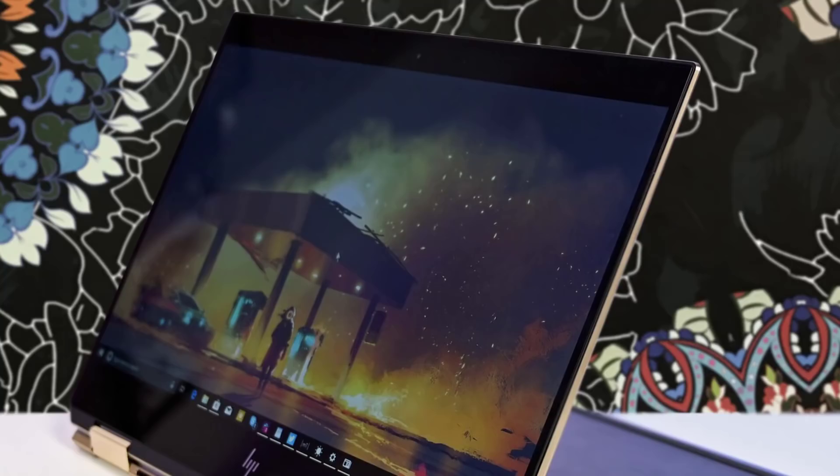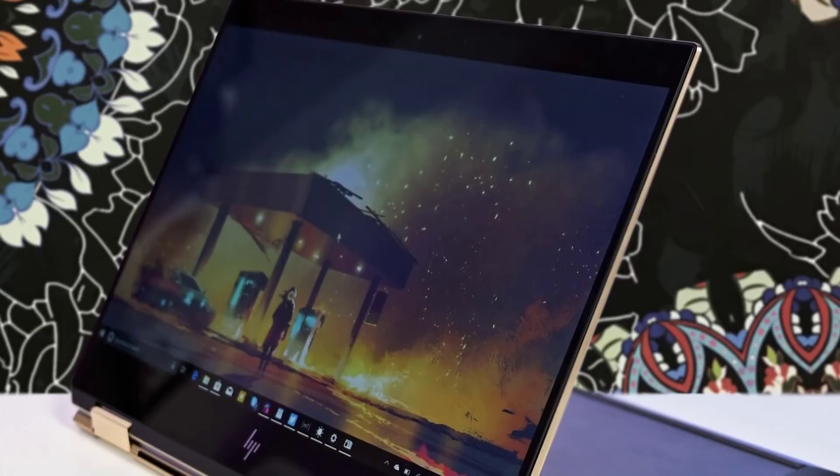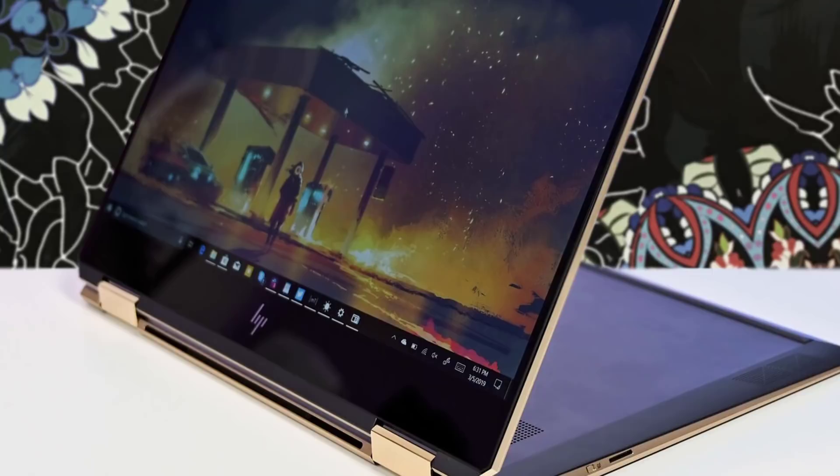In today's video, we're going to check out the top 5 touchscreen laptops in 2019. I made this list based on my personal opinion and I tried to list them based on their price, quality, durability and more. To find out more information about these laptops, you can check out the description below.